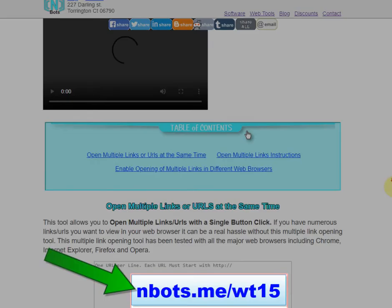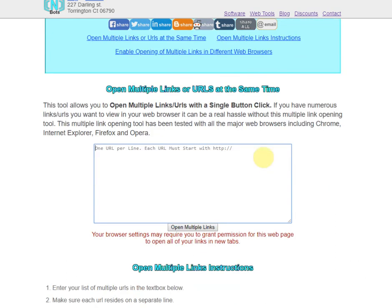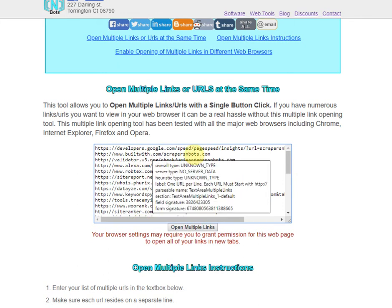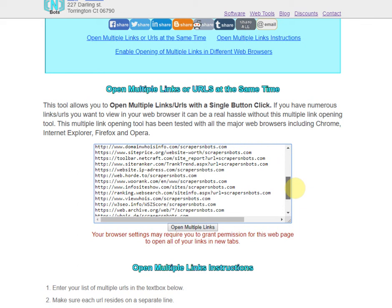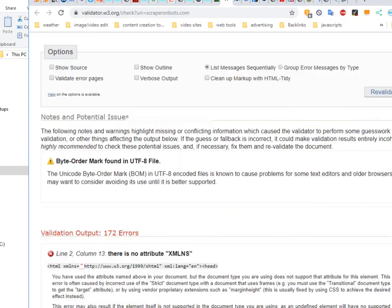Then take all the sites in this list and go to this page here — the URL is being highlighted on your screen right now. This tool is for the purpose of opening multiple links at the same time. Paste all those URLs into the text box, click the button to open multiple links, and you can see all these tabs open up, with each one creating a new page about your site, some of them with backlinks.